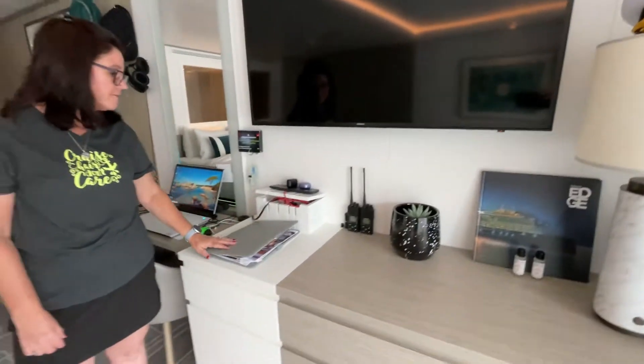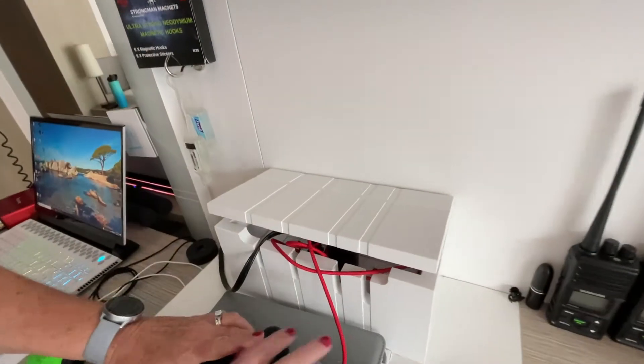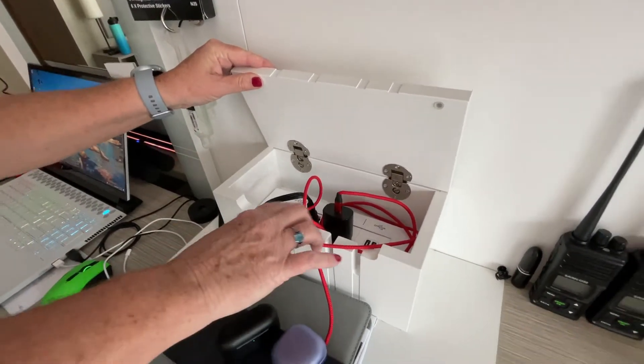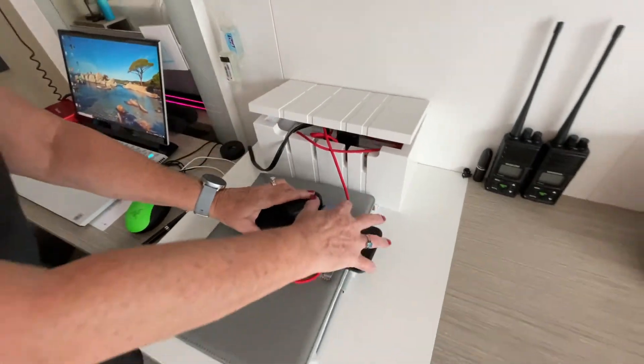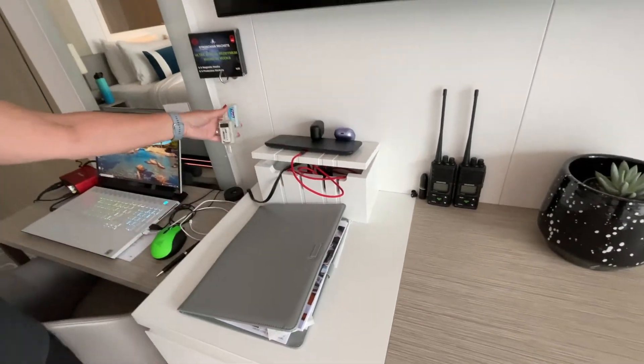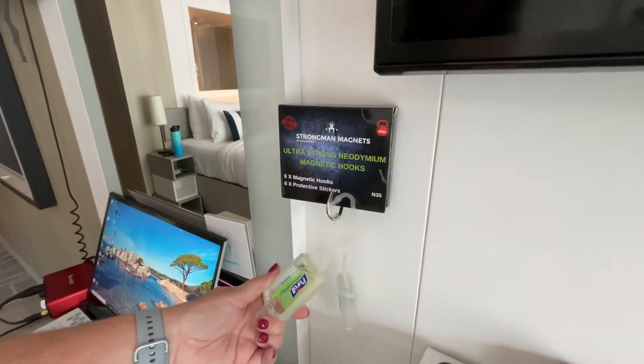Our walkie-talkies are here. We've got a whole charging station set up over here with outlets, USB slots, all ready to go. We're using magnetic hooks to store our hand sanitizer as well.